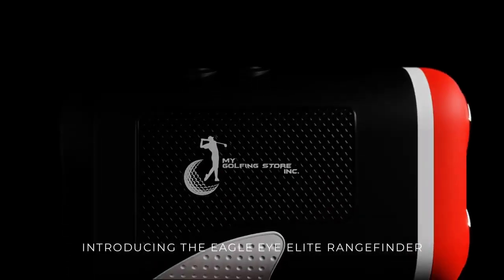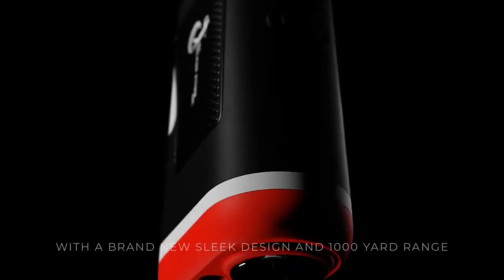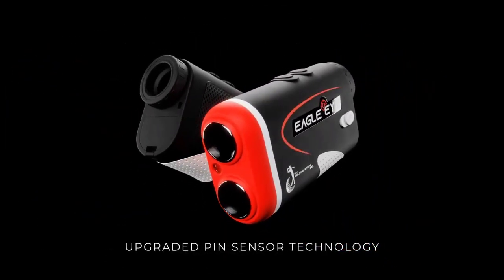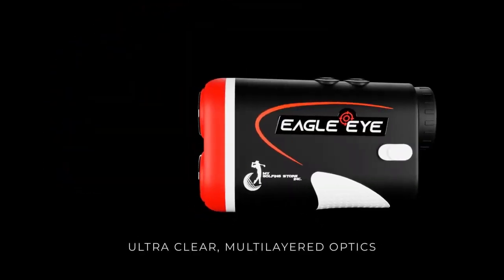Stay until the end of the video — I will reveal all the truth about the Eagle Eye Rangefinder before you fall for the hype. Hi, my name is Isaias and today I'll tell you everything you need to know about Eagle Eye Rangefinder before actually buying the product. I also have two really important alerts, so pay close attention.